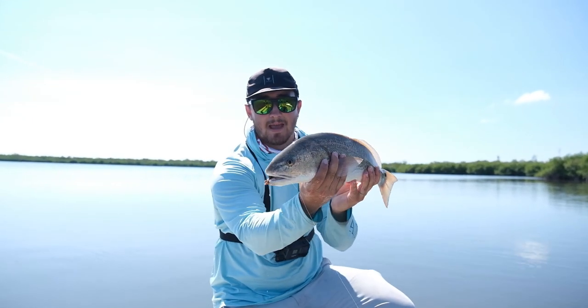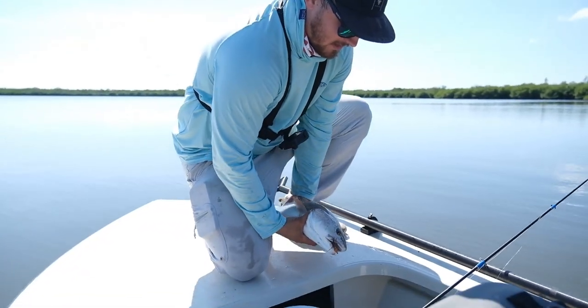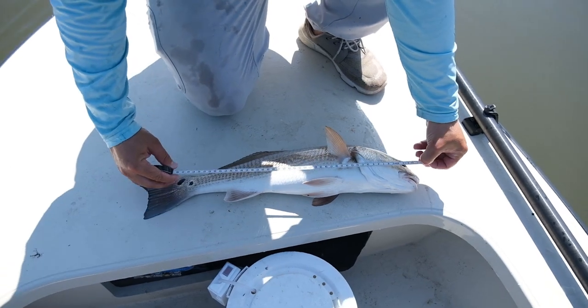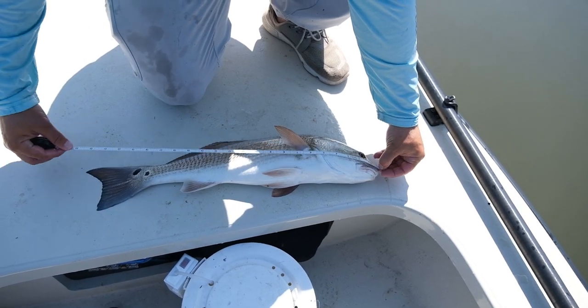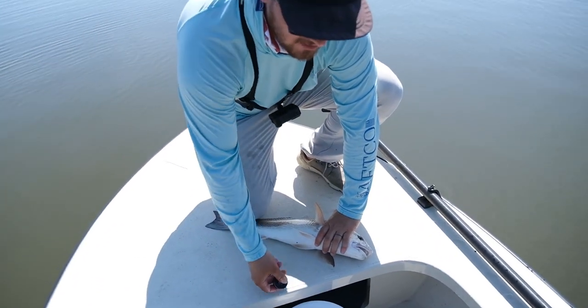We're going to throw him on a tape and see if he makes it. We caught him on a little skimmer jig with shrimp tipped on it. That's a great fish. I'm hoping he goes like 20, 21 — he just needs to be over 18. He is 23 inches. He is a mid-slot fish. That is what we like to see, so he's going on ice.